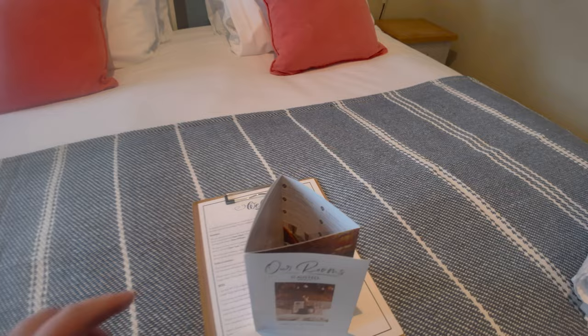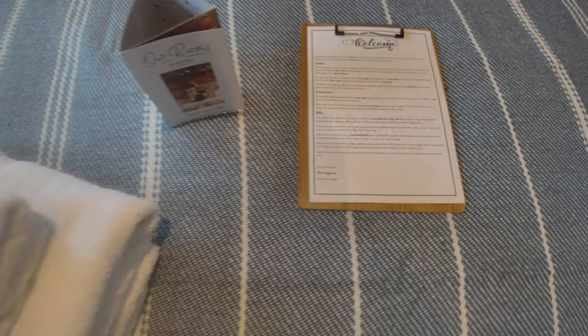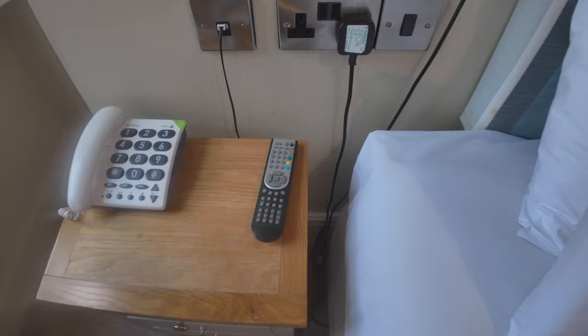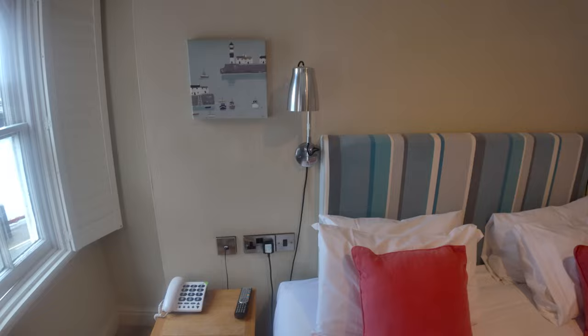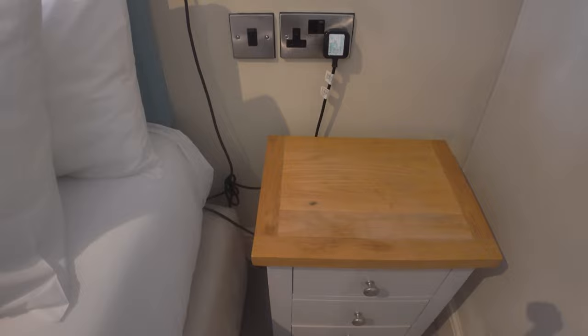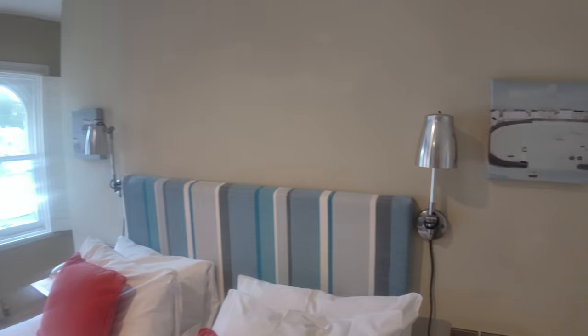Round to the bed — decent size — and you've got your towels here as well, along with some information welcoming you to the Old Custom House. Then you've got three drawers on this bedside unit, a phone, and a remote for the TV. Two sockets right next to the bed, really handy so you can charge your phone up. On the right-hand side there's another identical unit with three drawers, two sockets, a switch, and both sides have reading lights.